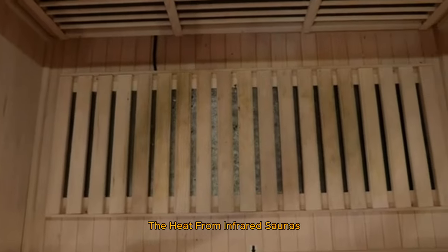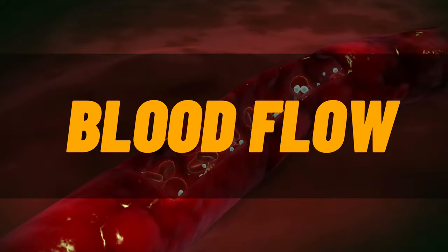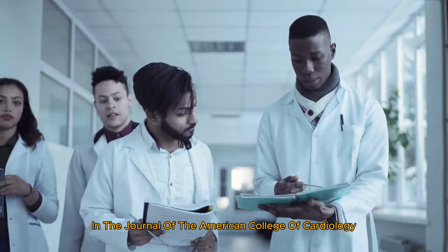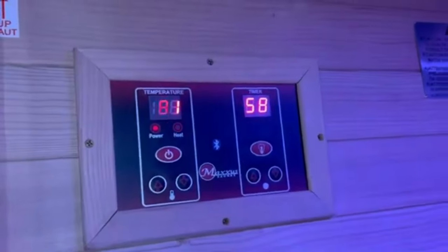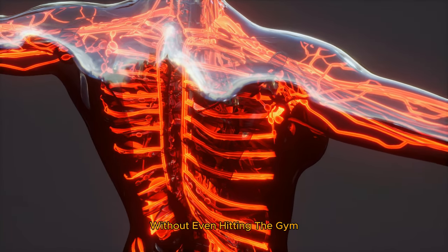Just imagine the relief and improved quality of life. Now let's talk about circulation and cardiovascular health. The heat from infrared saunas causes your blood vessels to dilate, enhancing blood flow and improving your cardiovascular system. A study in the Journal of the American College of Cardiology found that sauna use can lower blood pressure, improve arterial health, and decrease the risk of cardiovascular events. It's like giving your heart a workout without even hitting the gym.